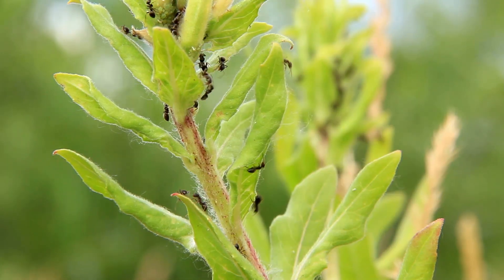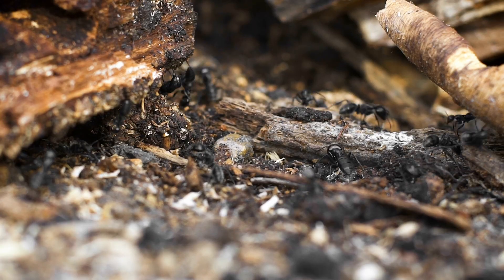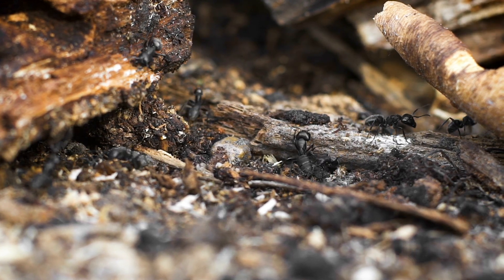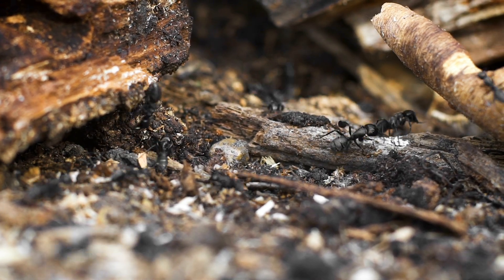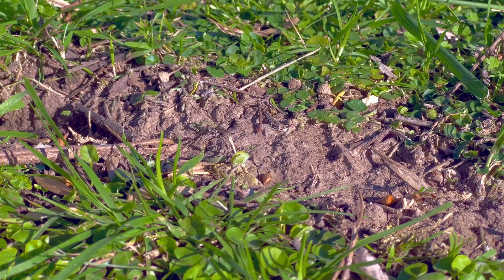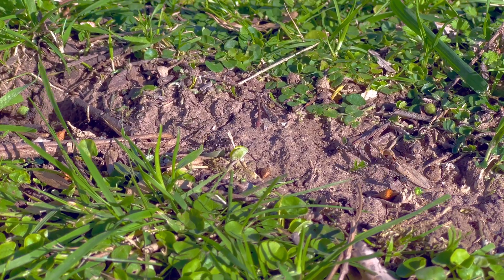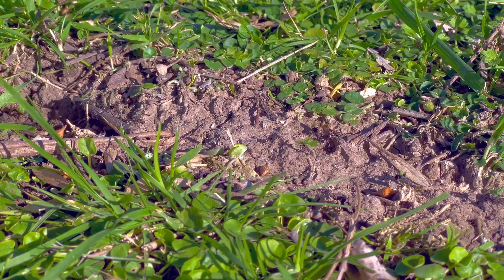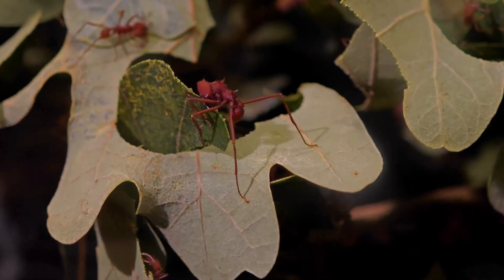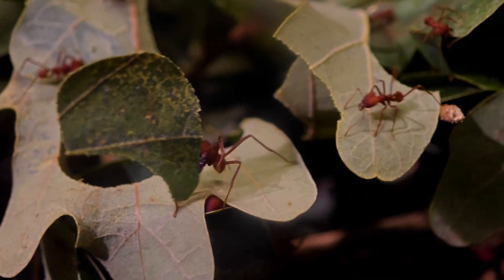Despite their name, leaf-eater ants don't eat leaves. Instead, they use them as a tool. These ants meticulously harvest fresh leaves, carrying pieces back to their nest in long, organized lines. But the leaves aren't their dinner. Inside their fungus chambers, the leaves are chewed and carefully placed as fertilizer for a special fungus — their true food source. This relationship is one of nature's most ancient examples of symbiosis. The ants feed and care for the fungus, and in return, the fungus sustains the colony.